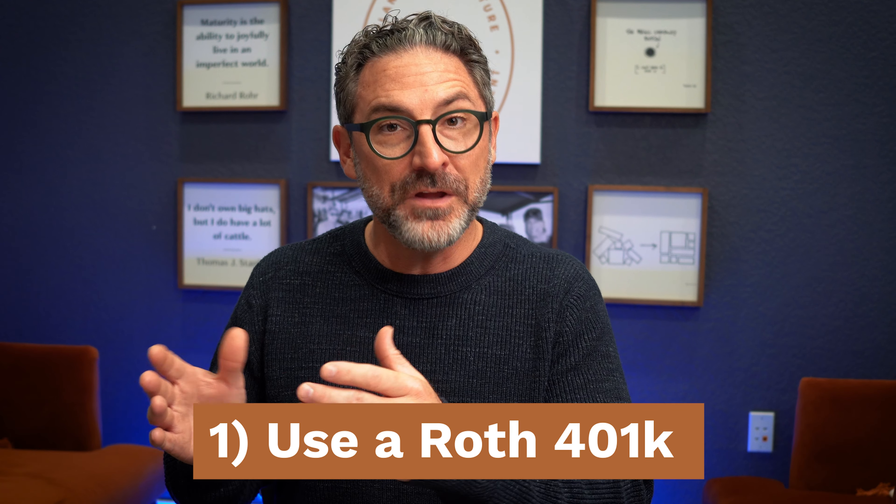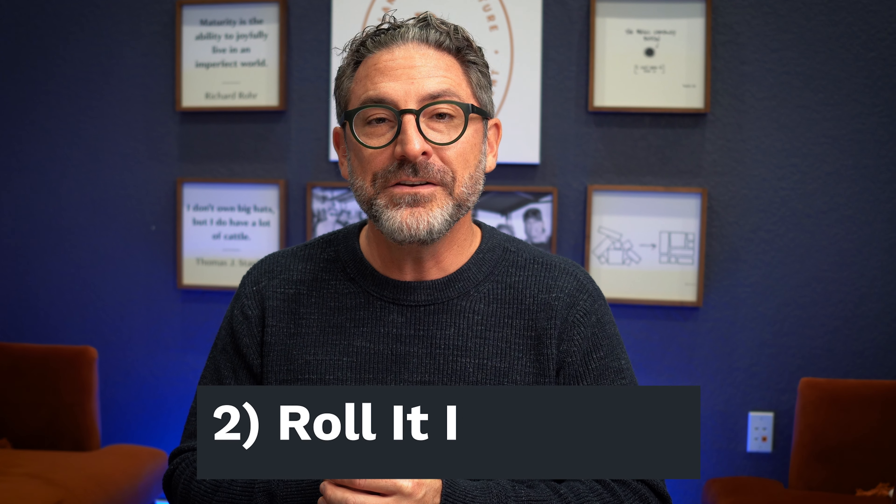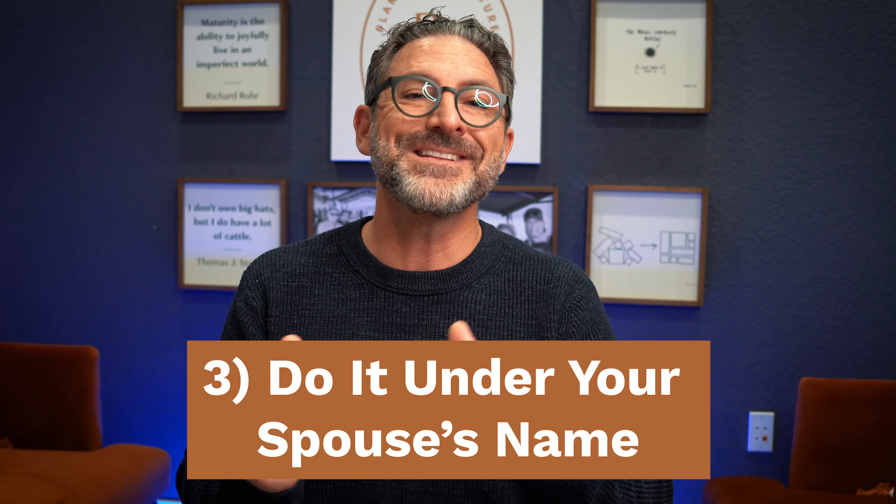There is a way around this — I'm going to give you three ways. If you're making these backdoor Roth contributions and you have a traditional IRA: the first and easiest way is just don't do them — use a Roth 401k or the upcoming SEP Roth instead. The second thing you could do is roll your traditional IRA into your 401k temporarily if your 401k allows that — the aggregation rule won't apply and you can then make those contributions. The third way is to do it under your spouse's name, so if your spouse does not have traditional IRAs or SEP IRAs, you could make a non-deductible contribution and a conversion in their name.